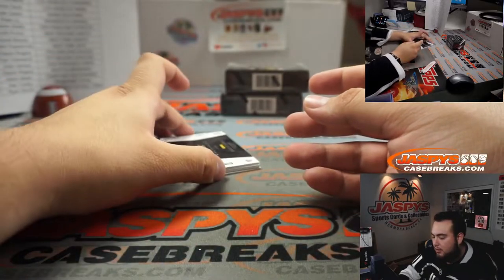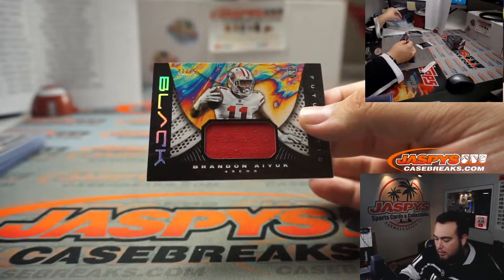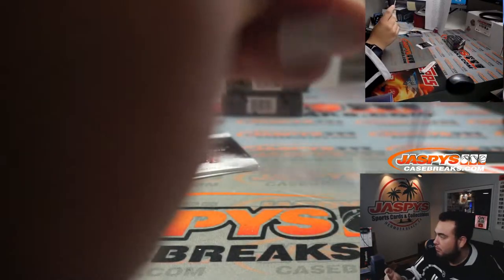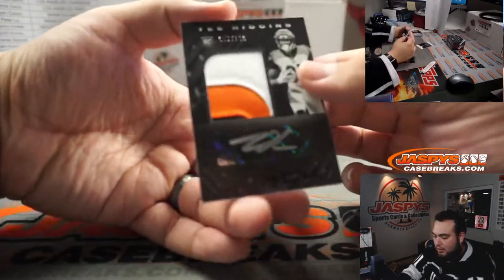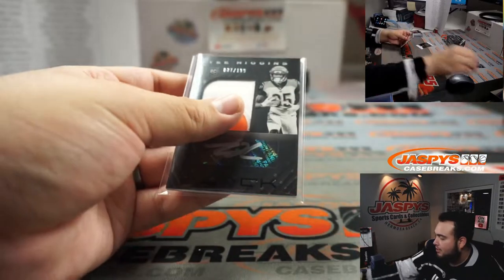Fletcher Cox. You got a Brandon Aiyuk out of 75. And how about a little Tee Higgins — patch autograph, three-color patch, 37 out of 199. It's a Tee Higgins night, guys!